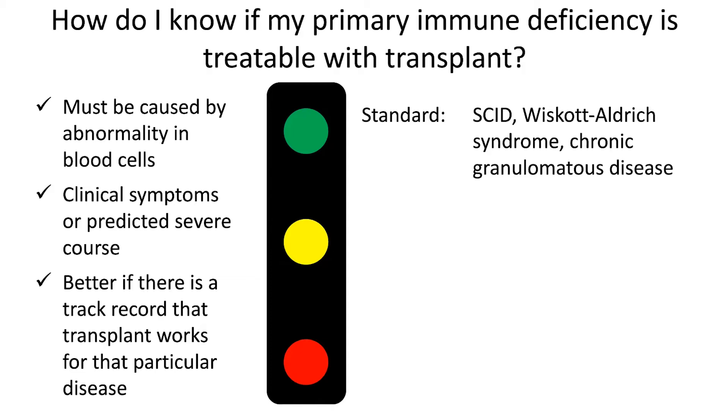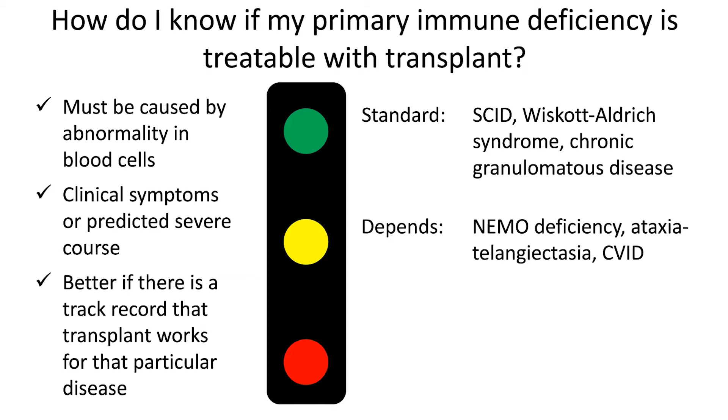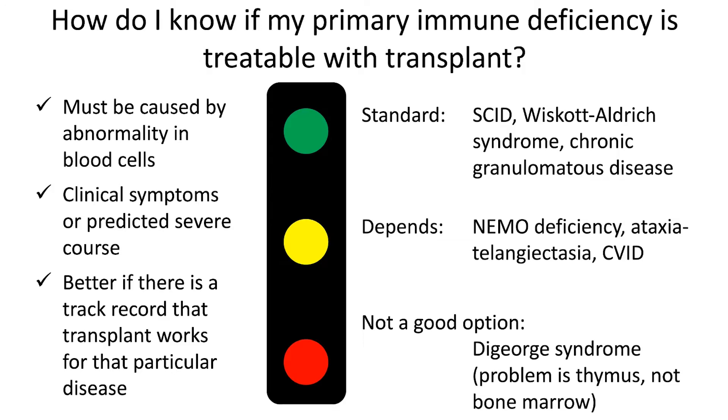There are some diseases where there is some experience with transplantation, but there are reasons why transplant isn't always performed. So basically those are in the yellow light or 'it depends' category. Those are things like NEMO deficiency, ataxia telangiectasia, and common variable immunodeficiency. And then there are some diseases that are basically not caused by a problem in the HSC or in the blood cells — that's a red light indication. One of those examples is DiGeorge syndrome.